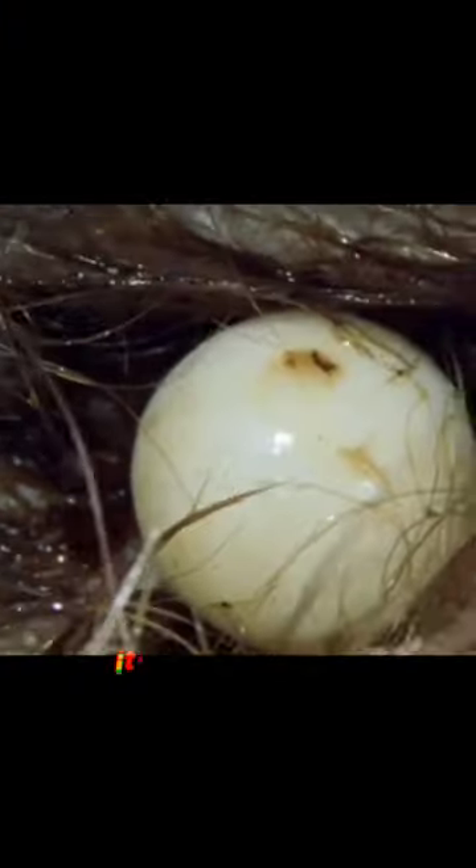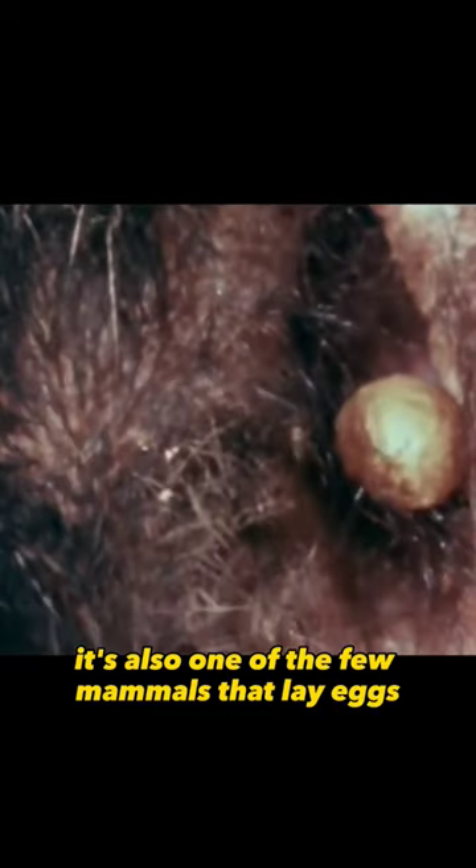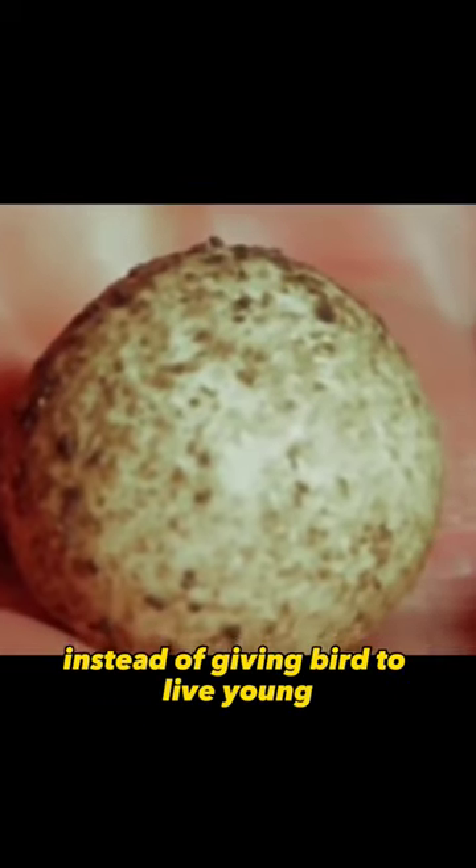They are known for their unique features including a duck-like bill, a beaver-like tail, and an otter-like body. It's also one of the few mammals that lay eggs instead of giving birth to live young.